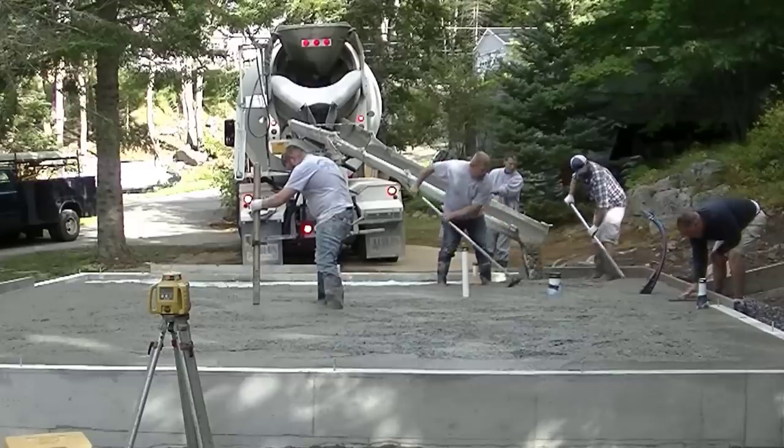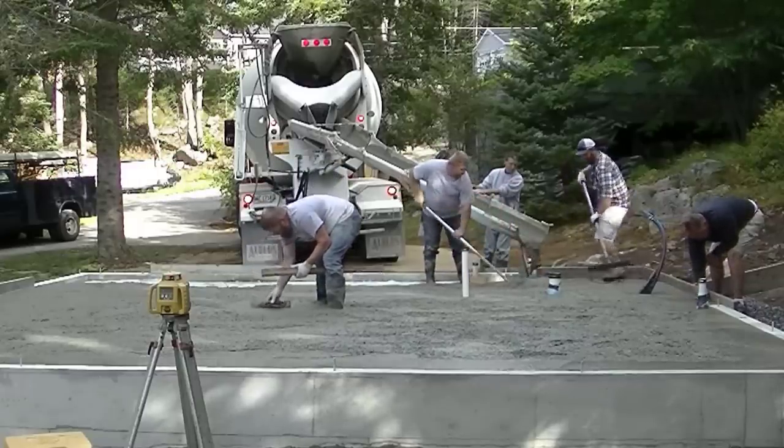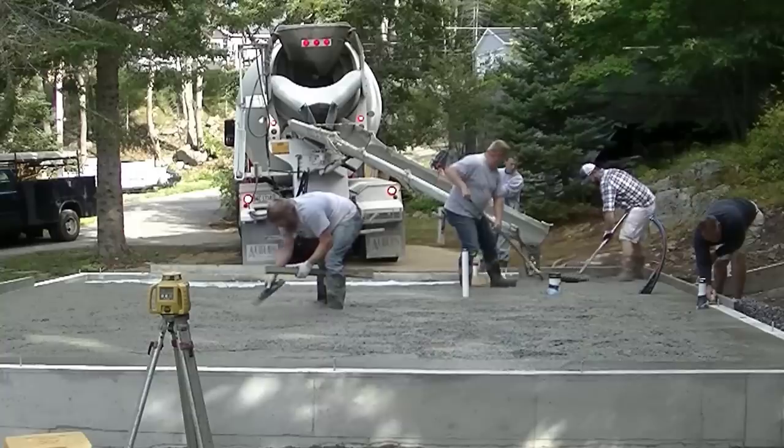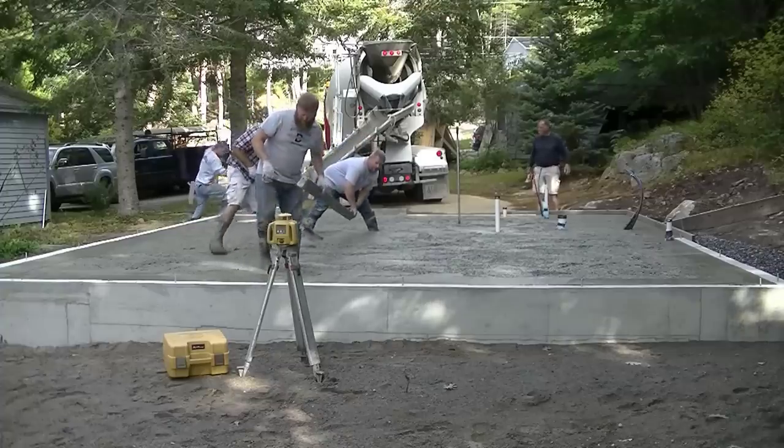He's going to lay block on that back right-hand corner in the video where you see those forms are up, right there where Jim's magging the edges. I didn't know that was getting a block wall there — I don't know if it's one row or two.